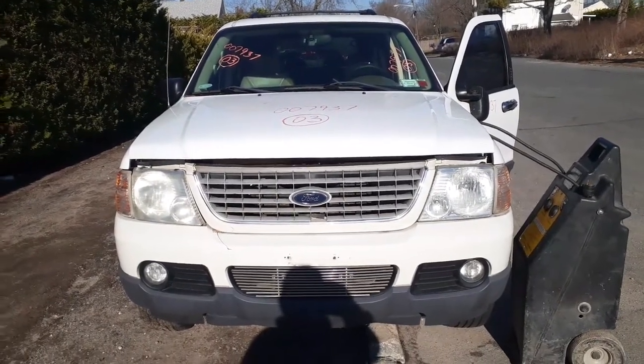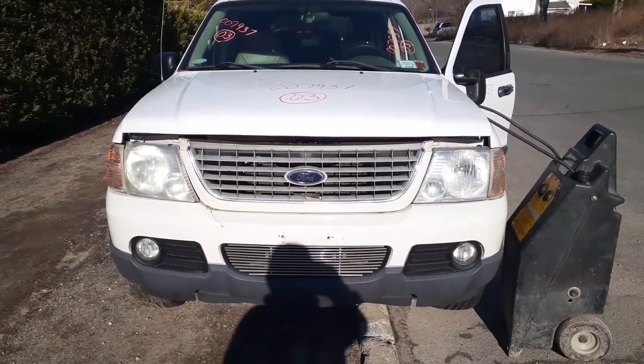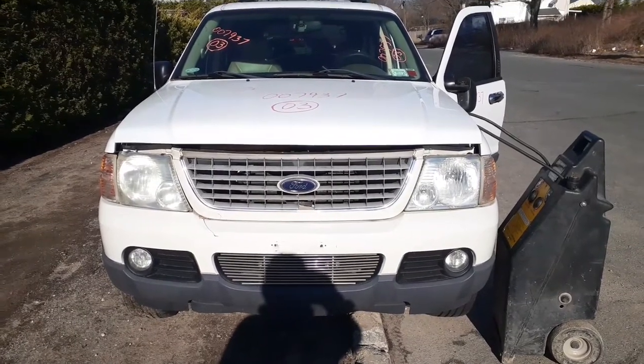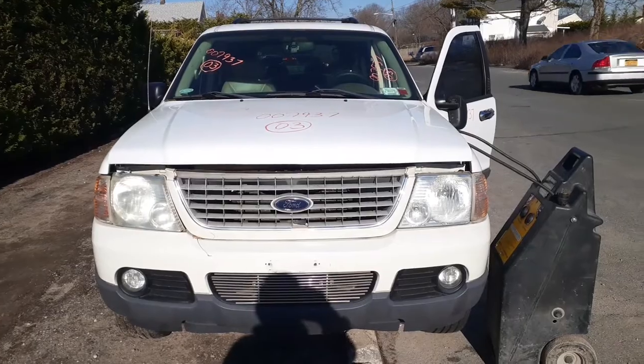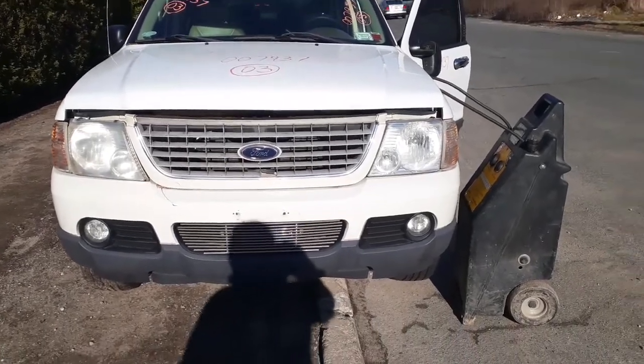Newest arrival to the fleet here is a 2003 Ford Explorer XLT, non-sport track. Stock number is 7937. It's got a 4.0 automatic and it is a 4x4.